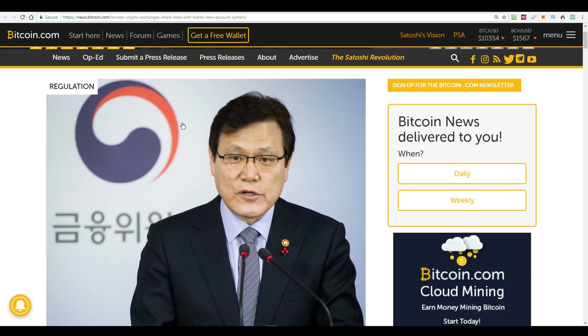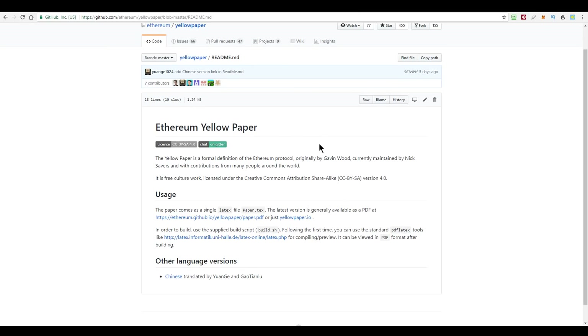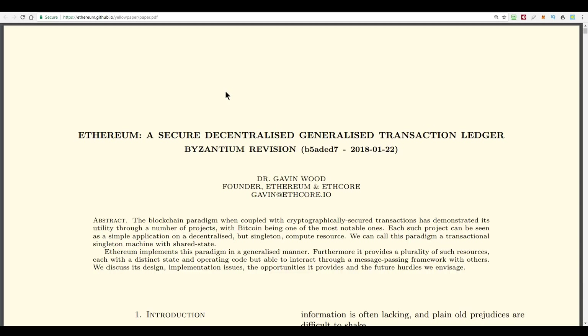I mentioned earlier there's a new version of the Ethereum yellow paper. This document is the formal definition of the Ethereum protocol, and it was originally written by Gavin Wood. It's now maintained by Nick Savas and his contributors from the community. If you like getting back to fundamentals, or if you've never read this paper before, I'll leave a link in the show notes. At 37 pages, it's relatively short, and it is actually on yellow paper, would you believe. This version is dated the 22nd of January 2018, so it's right up to date.